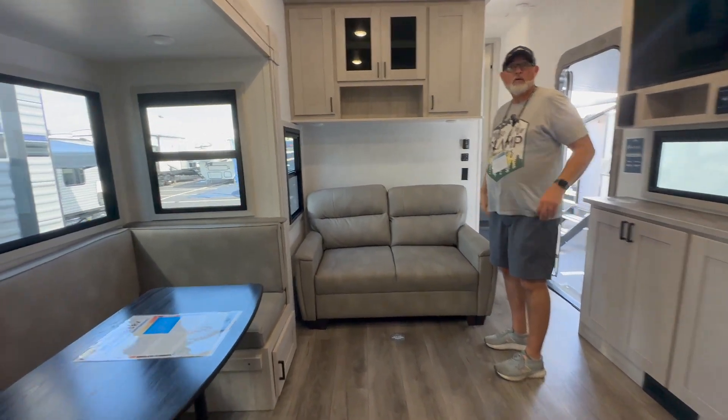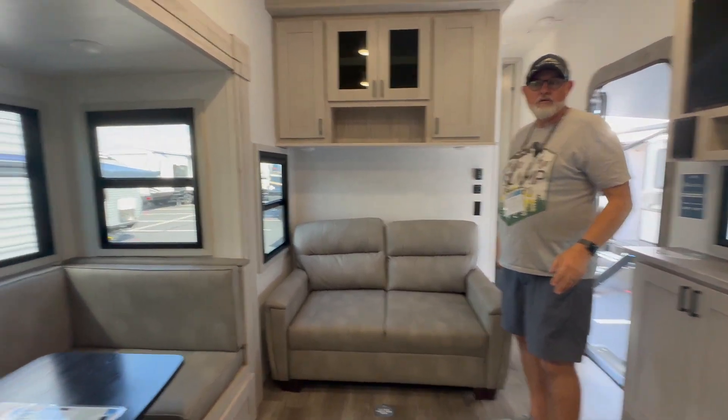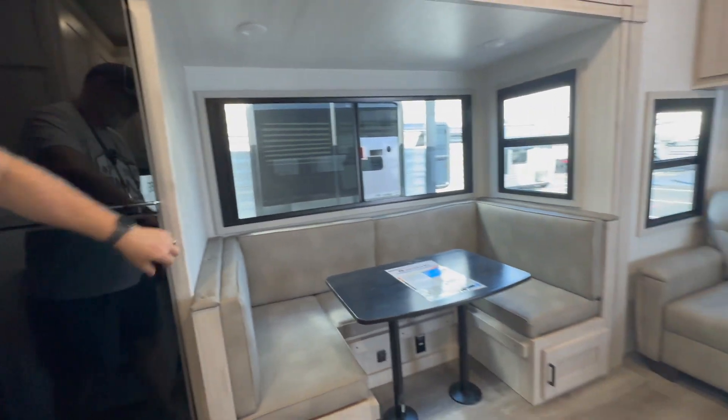One thing to note: this rig will not be able to fully access the refrigerator in transit. It opens the wrong direction — when the slide is in, the door opens the wrong way on this side.